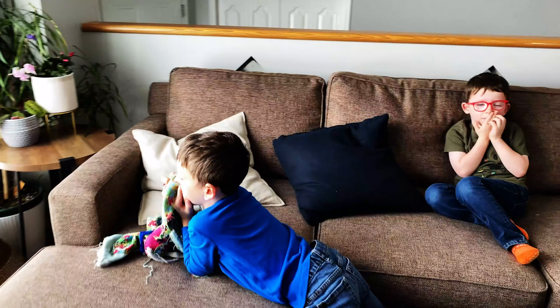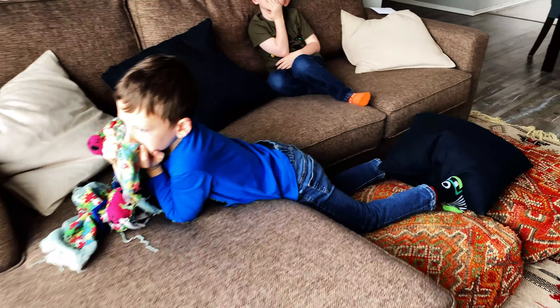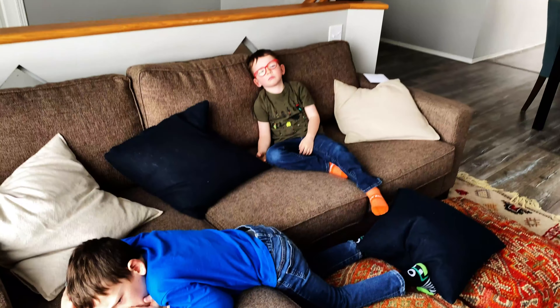Guess what we get to do today? Nothing. We're gonna shoot a listing video. Are you excited? No! You don't want to do it? No!